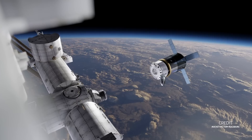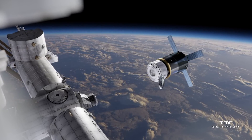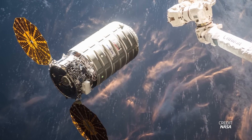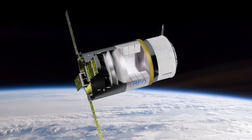Rocket Factory Augsburg has revealed this week that it's working on a cargo spacecraft called Argo. From what has been said so far, the vehicle will be designed to carry up to 3,400 kilograms to low Earth orbit. For reference, Cygnus can carry about the same mass and is 9 tons in total mass, meaning Argo won't be able to launch on an RFA rocket. However, RFA says it will be launch vehicle agnostic, so it will be able to launch on any rocket with that performance capability. One interesting tidbit is that the spacecraft is meant to have an integrated inflatable reentry module.